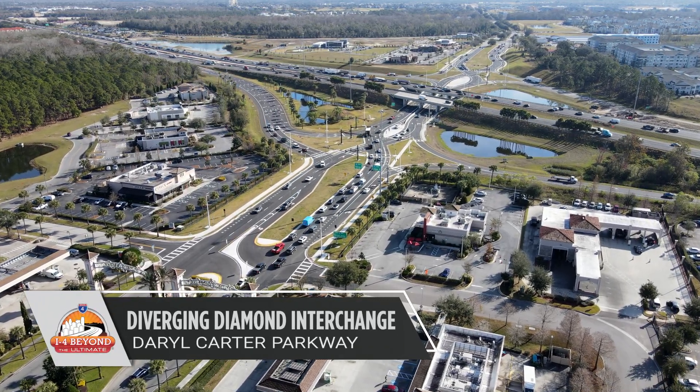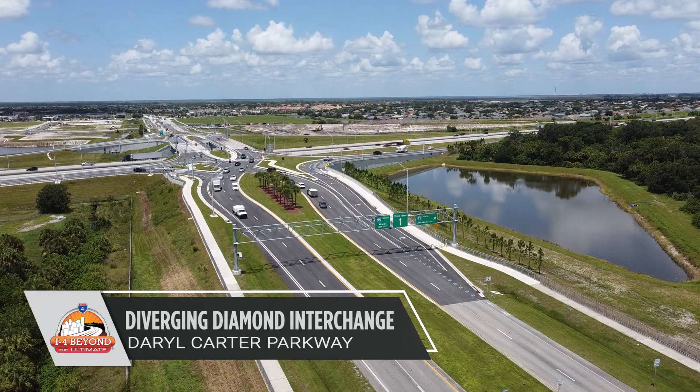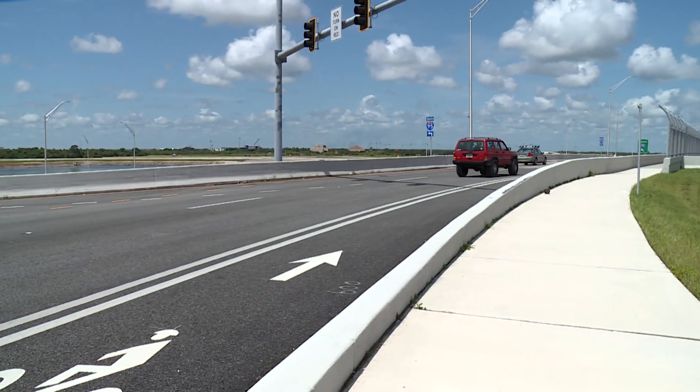Diverging diamond interchanges, or DDIs, are used all around the world. Built where interstates meet busy local roadways, DDIs help improve safety and mobility for drivers, pedestrians, and bicyclists.